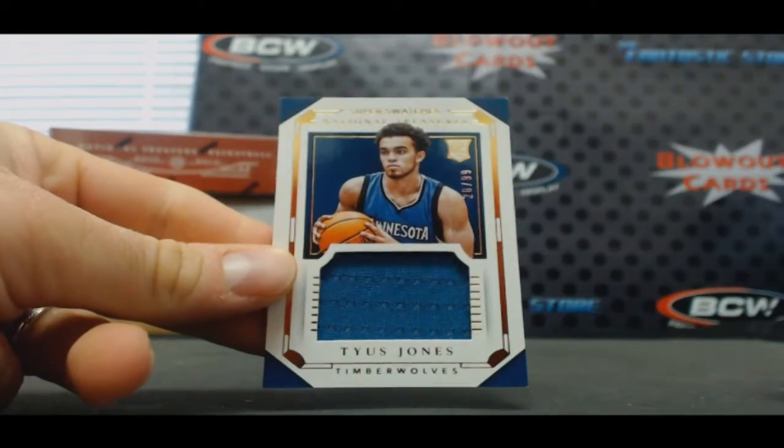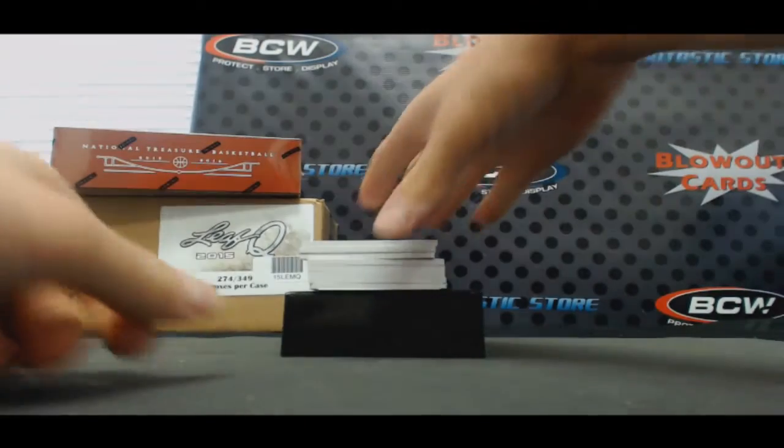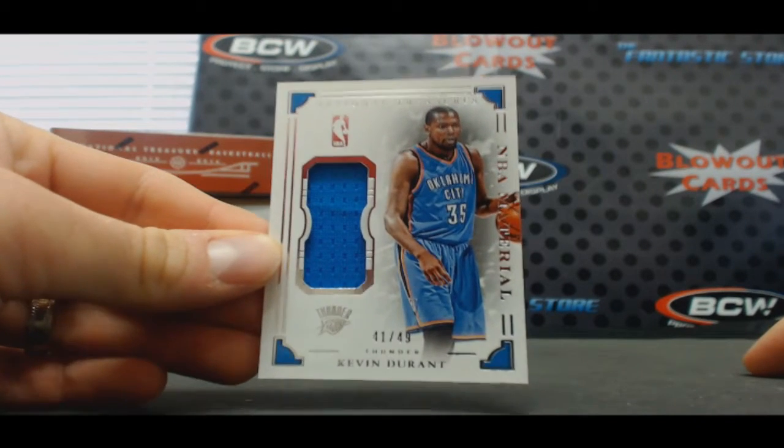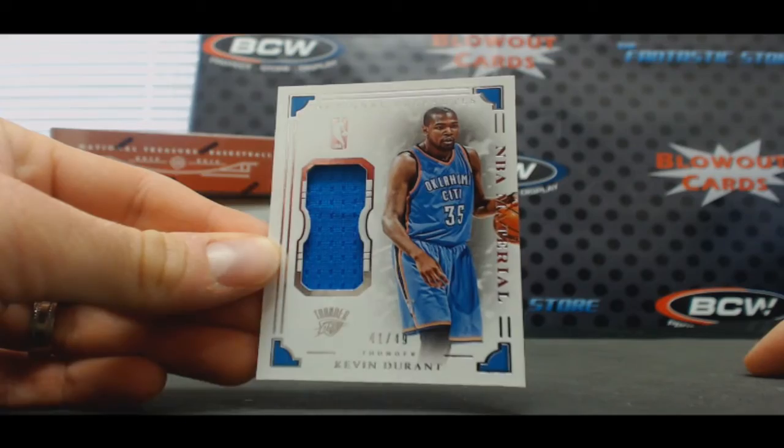Jersey, Tyus Jones. To 99. To 49. Durantula — what do you guys think? Do they close it out tonight? I think they do. I think the Spurs are done.